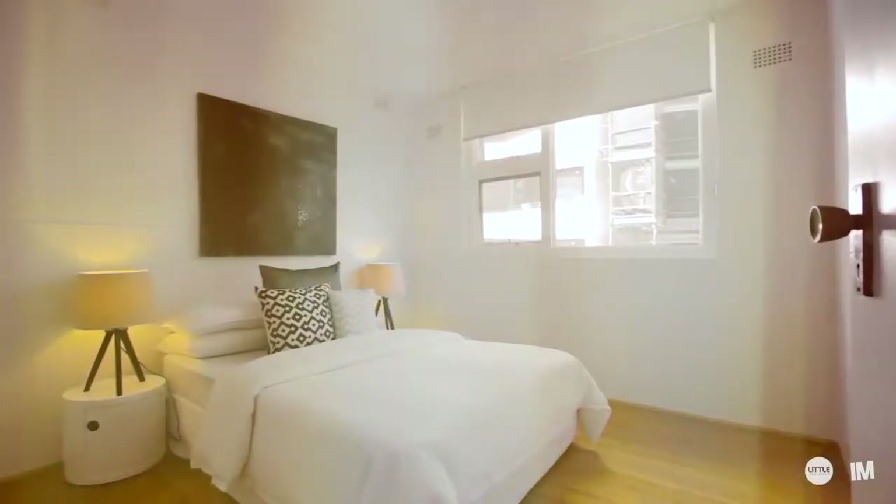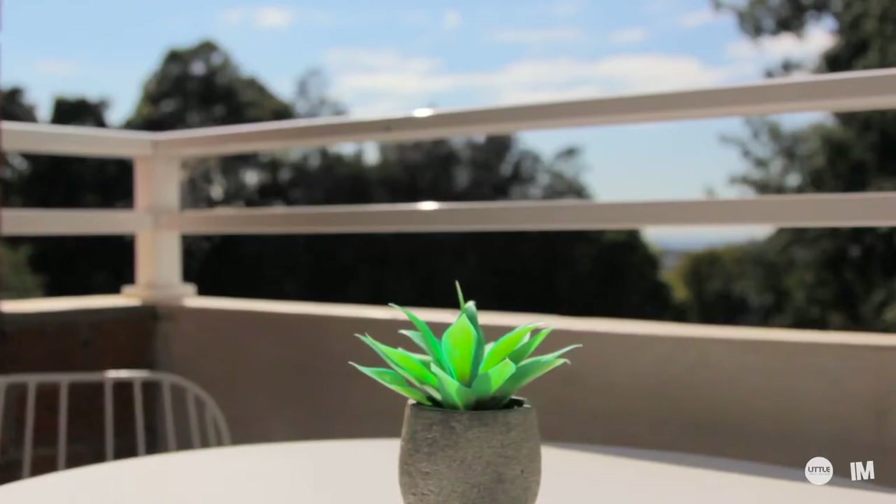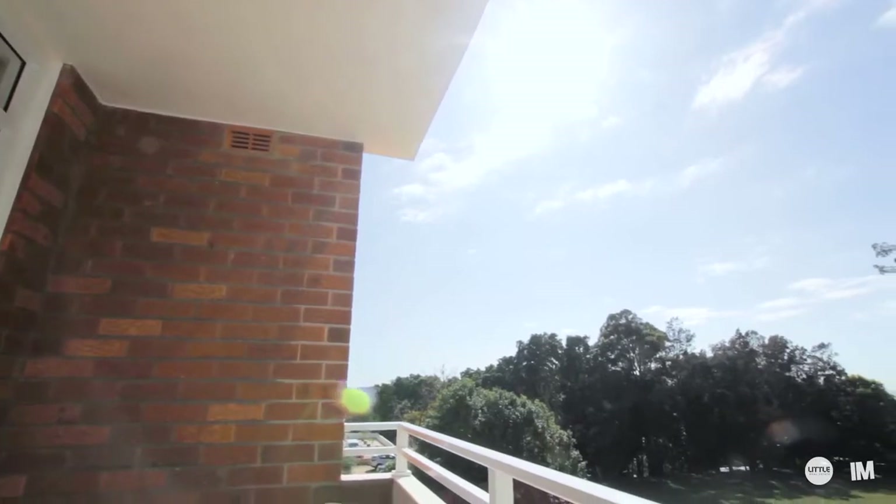Both bedrooms are really well proportioned. It's a great place to wake up in the morning and step out onto a sun-filled balcony and have a coffee.